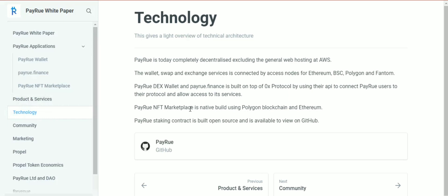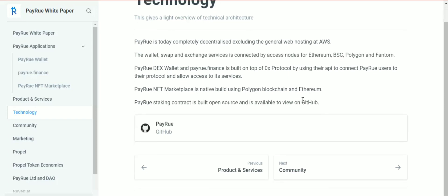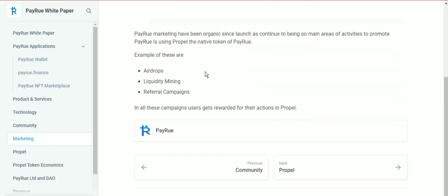Payro is today completely decentralized, excluding general web hosting on AWS. The wallet, swap, and exchange services are connected by access nodes for Ethereum, Binance Smart Chain, Polygon, and Phantom. Payrodex wallet and Payro Finance are built on top of the 0x protocol using their API. The Payro NFT marketplace natively uses the Polygon blockchain and Ethereum, and the Payro staking contract is built open source and available on GitHub.